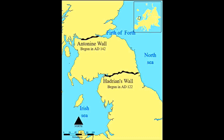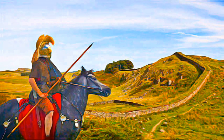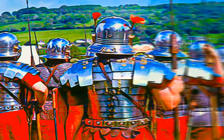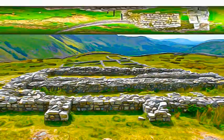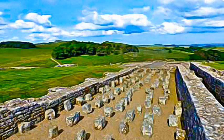The so-called Roman Limes represents the borderline of the Roman Empire at its greatest extent in the second century AD. It stretched over 5,000 kilometers from the Atlantic coast of Northern Britain through Europe to the Black Sea, and from there to the Red Sea and across North Africa to the Atlantic coast. The remains of the Limes today consist of vestiges of built walls, ditches, forts, fortresses, watchtowers, and civilian settlements. Certain elements of the line have been excavated, some reconstructed, and a few destroyed.